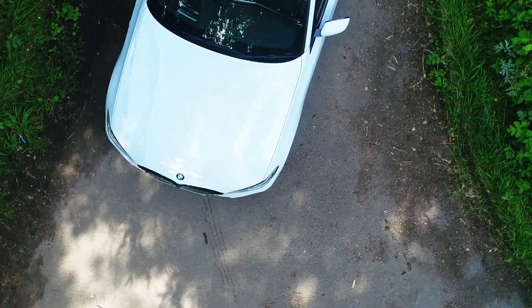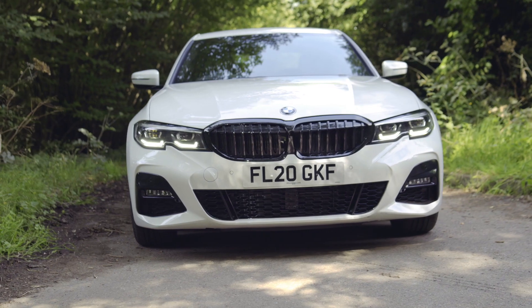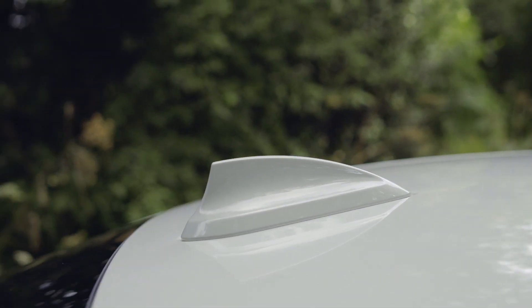Keeping your bodywork in tip-top condition can be hard work. Dents, knocks, scratches — they're all ugly, unavoidable, time-consuming and costly.